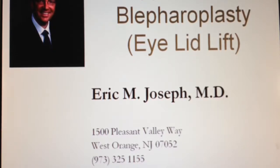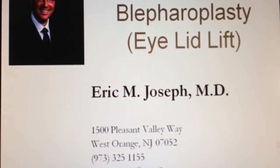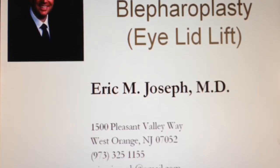Greetings. This is Dr. Eric Joseph, facial plastic surgeon from West Orange, New Jersey, reporting on upper eyelid blepharoplasty, often known as upper eyelid lift surgery.